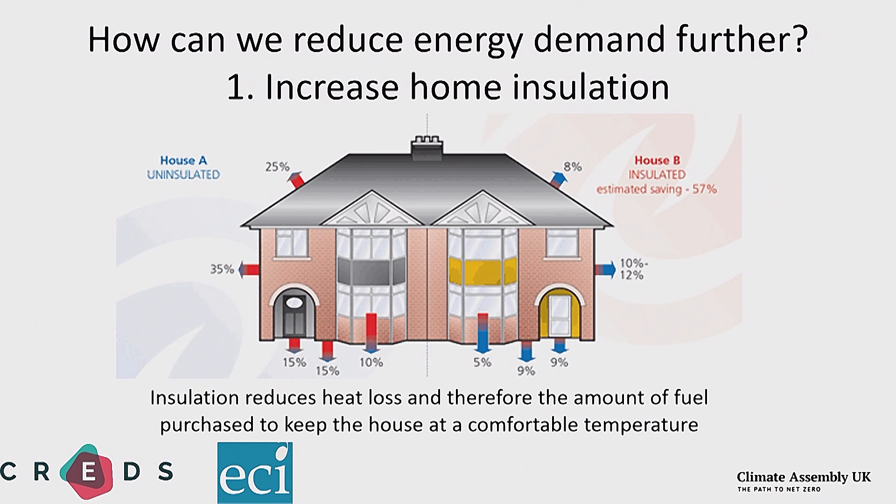I'm going to talk about four basic ways we can reduce energy demand in our homes. The first is insulation. Houses lose heat through the roof, the walls, the floor, the doors, and the windows — and in all those cases we can insulate them better. Insulation means slowing down the rate of heat lost through something. If we reduce the rate that heat is lost from a house, we reduce how much heat we need from the heating system, making it cheaper to run and lowering carbon emissions.